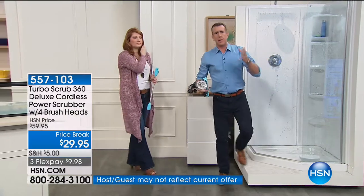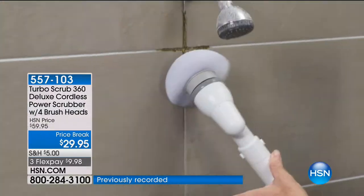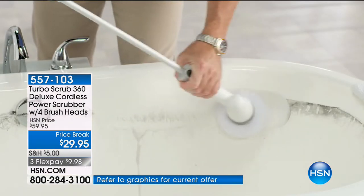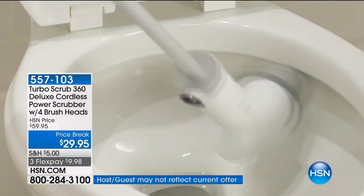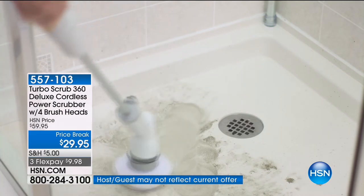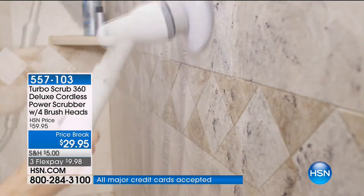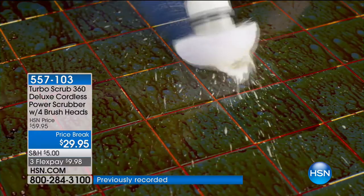Instead of bending over, rubbing and scrubbing the old-fashioned hard way, use the Turbo Scrub. The dome brush is great for anything with a surface — for the toilet it's fantastic, and anything with a curved surface in your shower. But we also give you flat bristle brushes, which is a favorite. There are four brushes, and if you've got grout, you can see it'll get rid of the worst stains. Baked-on, caked-on — in the oven, kitchen, anywhere around the house.